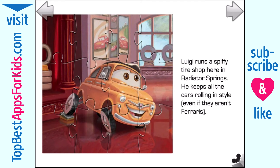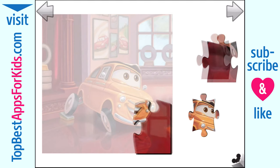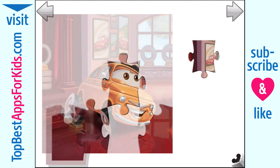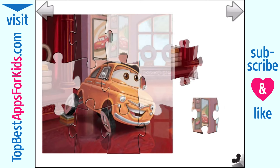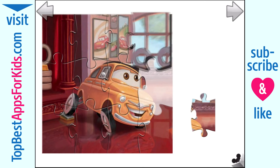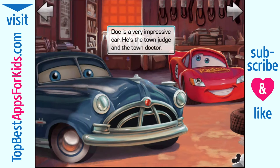Luigi runs a spiffy tire shop here in Radiator Springs. He keeps all the cars rolling in style, even if they aren't Ferraris. Doc is a very impressive car — he's the town judge and the town doctor.